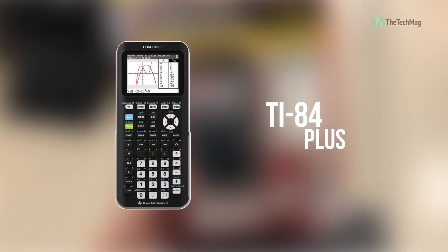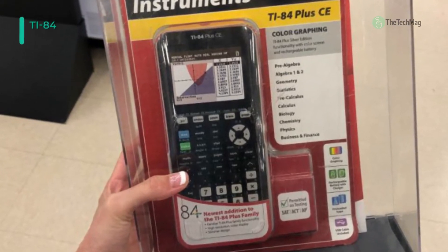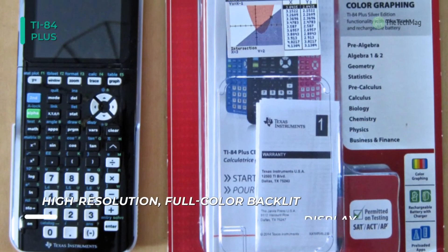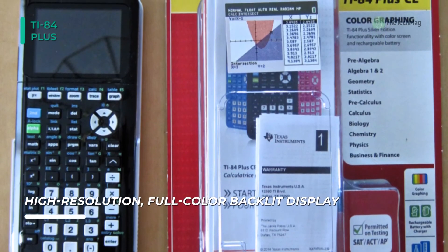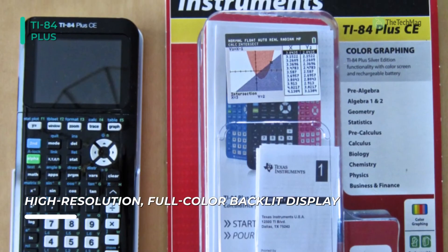Last on the video but first on the list, we have the TI-84 Plus CE Graphing Calculator. This graphing calculator is ideal for use at school or during exams to map out equations, data, and graphs. It has a high-quality full-color backlit display so that you can easily color-code your graphs, plots, and objects.